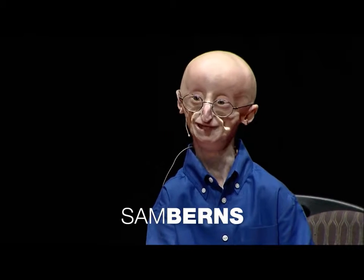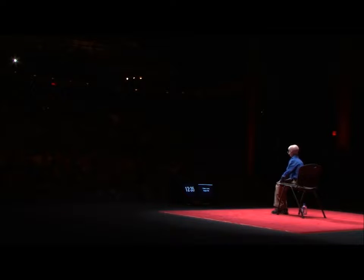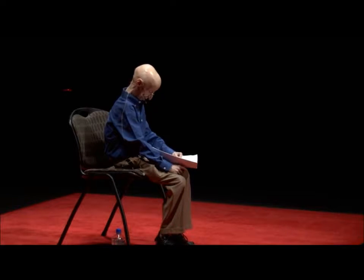Hello everyone. I'm Sam and I just turned 17, and I have a disease called progeria. I weigh about only 50 pounds. John Hamilton asked me: what is the most important thing that people should know about you? And my answer was simply that I have a very happy life. So even though there are many obstacles in my life — with a lot of them being created by progeria — I don't want people to feel bad for me. I don't think about these obstacles all the time, and I'm able to overcome most of them anyway.